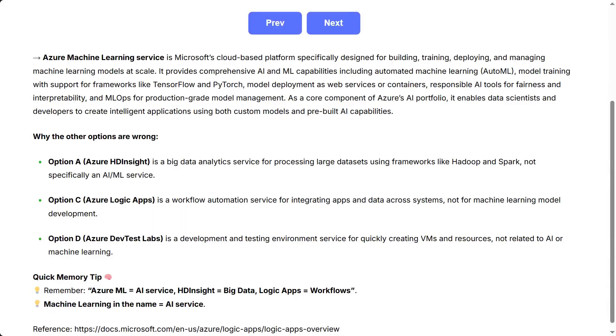It provides comprehensive AI and ML capabilities, including automated machine learning (AutoML), model training with support for frameworks like TensorFlow and PyTorch, model deployment as web services or containers, responsible AI tools for fairness and interpretability, and MLOps for production-grade model management.